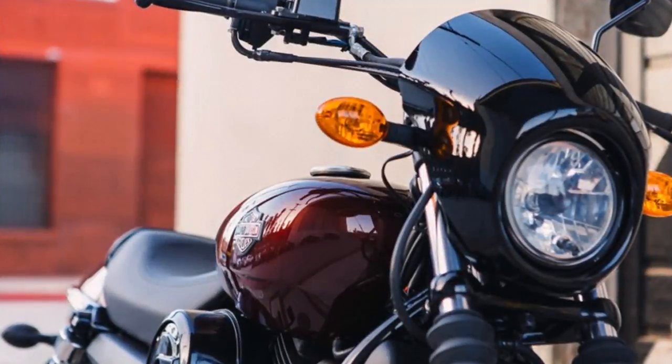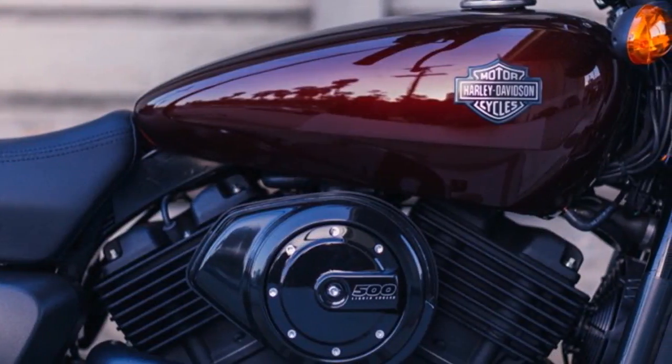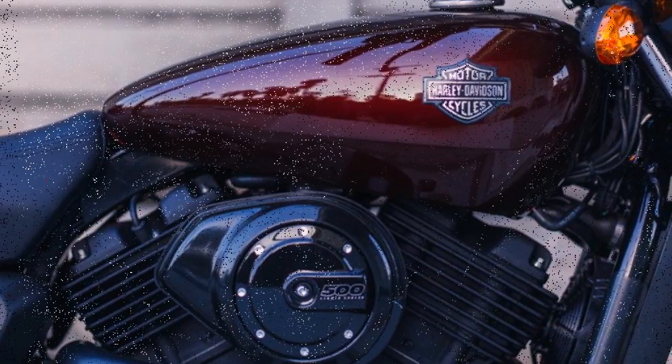The tiny 3.5-gallon, 13.2-liter tank is good for an astounding 224-mile, 360-kilometer range.